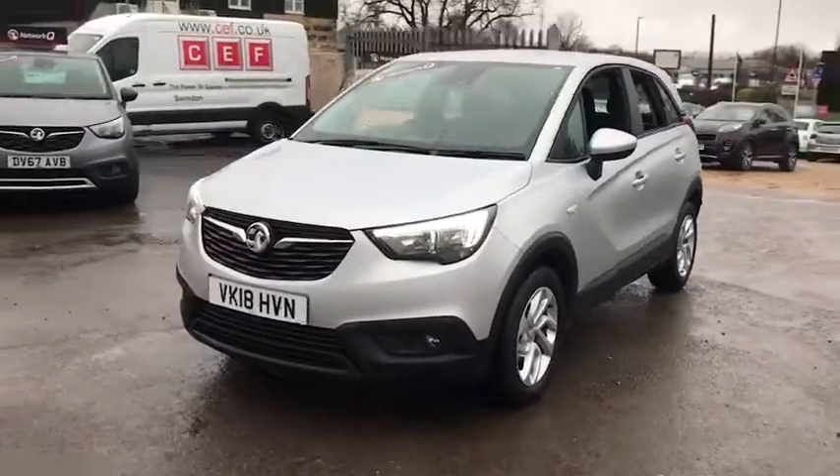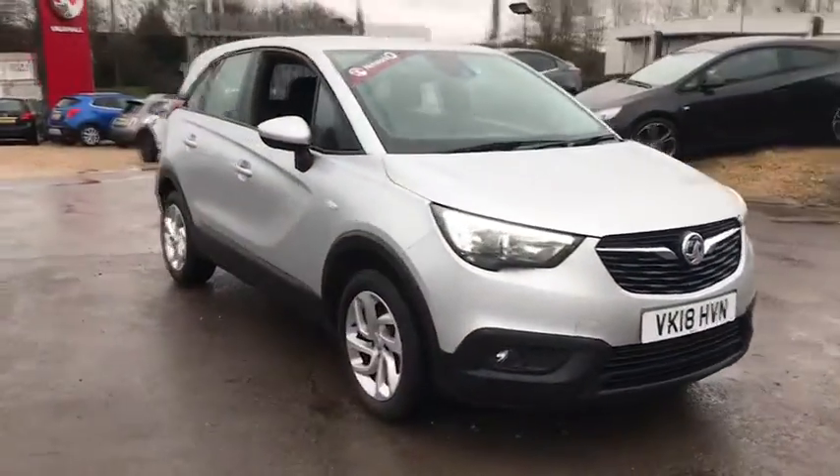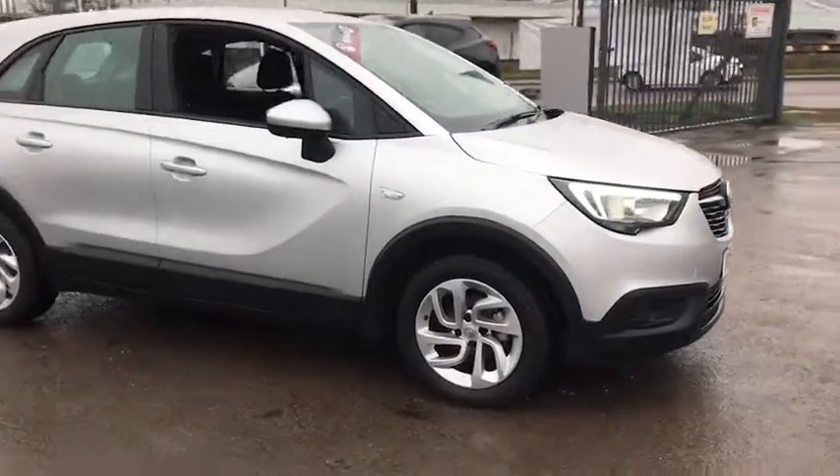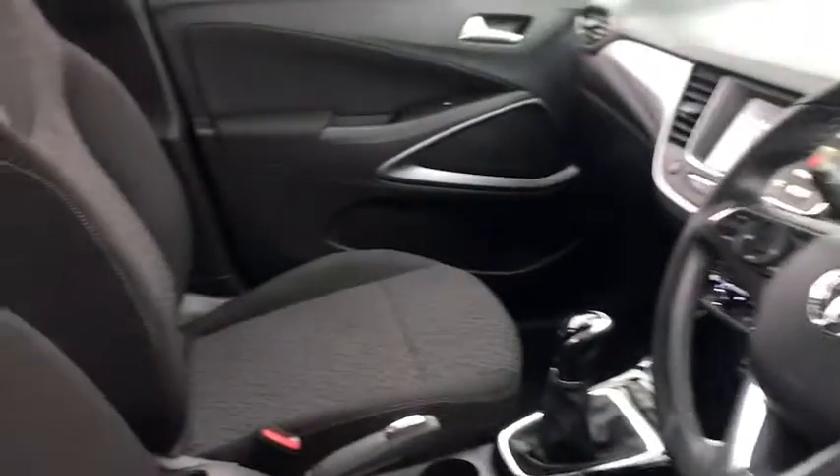Welcome to Bayless Vauxhall Siren Sister. Here we have our Vauxhall Crossland X SE. This car comes with 16-inch alloy wheels and has done 8,200 miles.